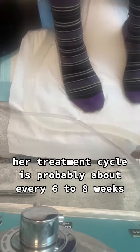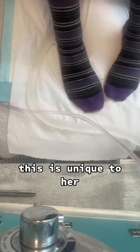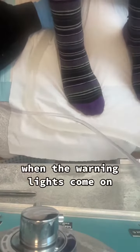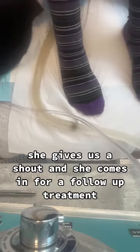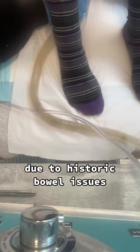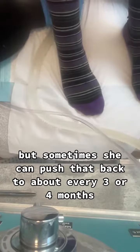Her treatment cycle is probably about every six to eight weeks. This is unique to her and it's a little bit like a car and a car engine. When the warning lights come on, she gives us a shout and she comes in for a follow-up treatment. Due to historic bowel issues, she knows that will need to be a little bit more frequently, but sometimes she can push that back to about every three or four months.